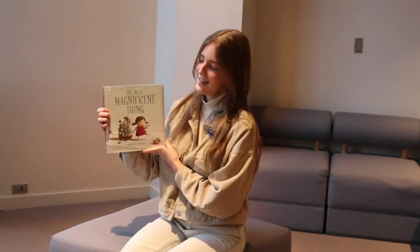Hi everybody! Welcome to Van Gogh to Play-Doh. My name is Annika and today we're going to be talking about inventors and inventing. We're going to look at a painting by J.T. Harwood called The Young Constructors. But before we look at the painting, I'm going to read this story, which is The Most Magnificent Thing by Ashley Spires.